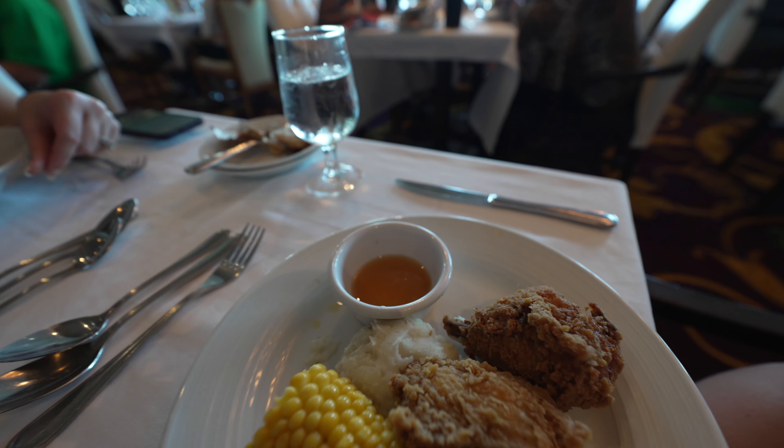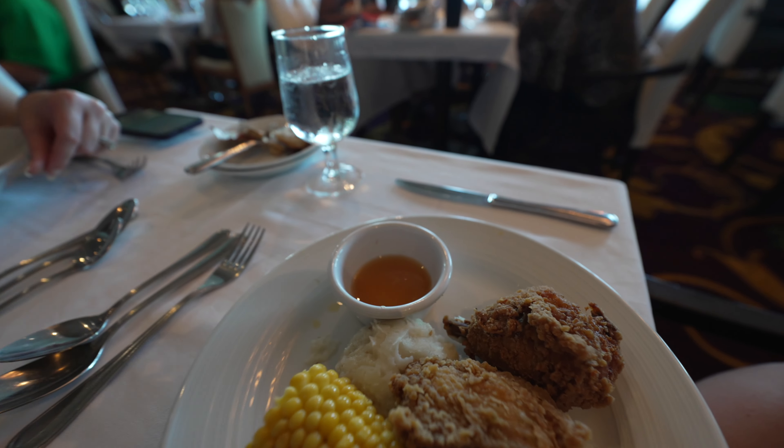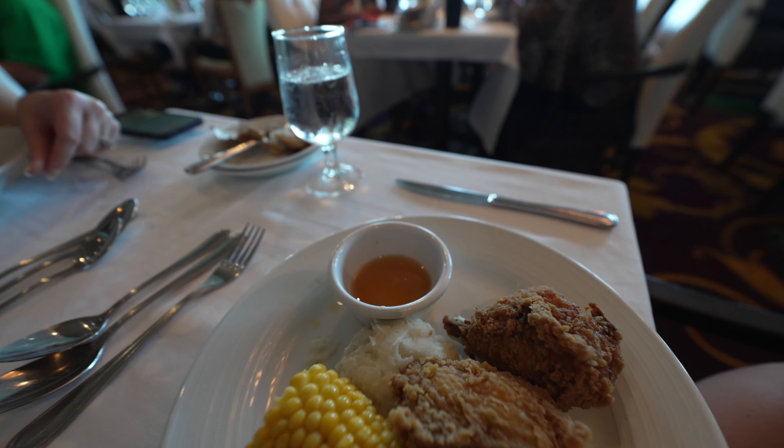All three of us got spaghetti, except for my dearest daughter — she got fried chicken with corn cob, gravy, and mashed potatoes. It looks kind of good. So my wife, Keegan, and I all got the spaghetti. It does look pretty good.